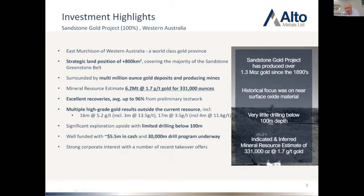One of the things I'll talk about shortly is that while we are in WA, it's a very large greenstone belt, but we believe it's been heavily underexplored. There's certainly not much drilling below 100 metres, and that's where we see a significant amount of potential. We're currently well-funded, probably in the strongest position we've been in the last 18 months. We've got 5.5 million in cash and a big 30,000 metre drill program underway, so we're really hitting this ground pretty hard.